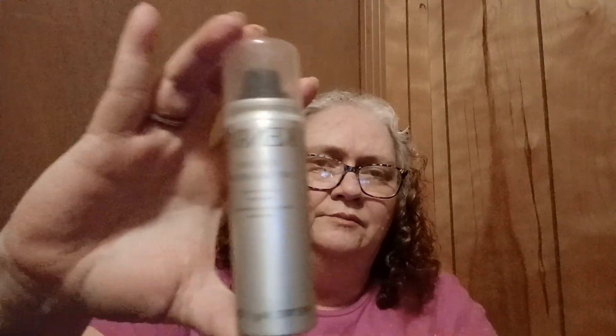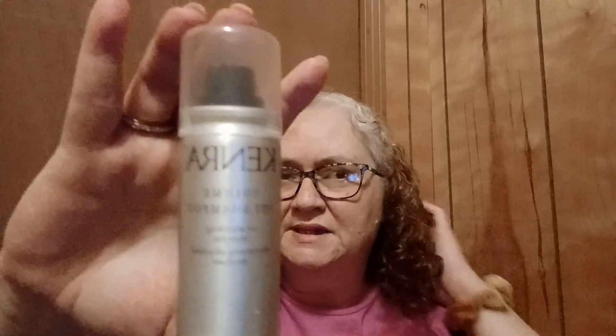The next thing is a volume dry shampoo by Kendra — a volumizing and absorbing shampoo. I don't use dry shampoo, maybe I should, but I don't usually because my hair is so curly that it just gets knots in it from sleeping, so I usually end up having to wash it. I don't know that I'll use that, but I might give it a try.